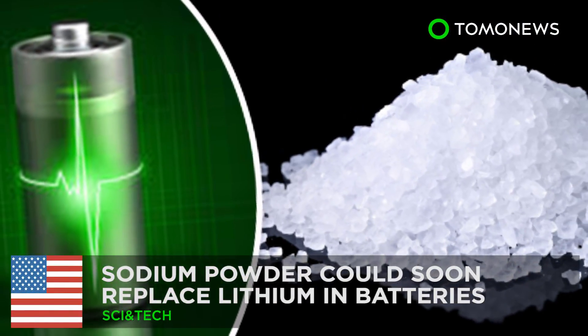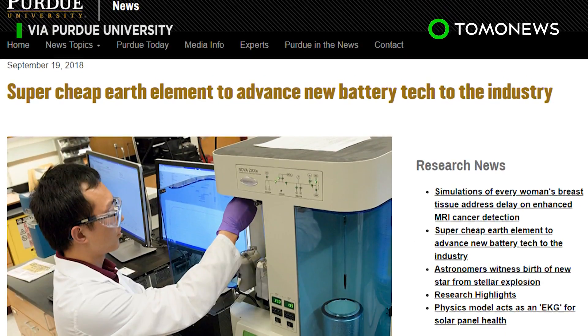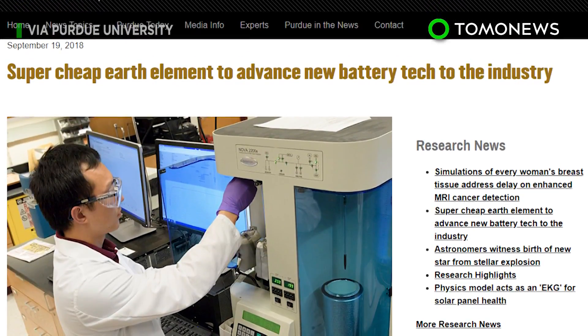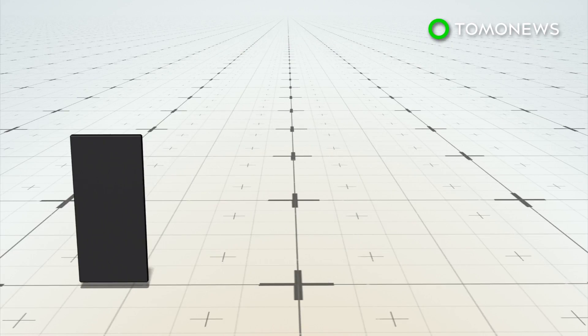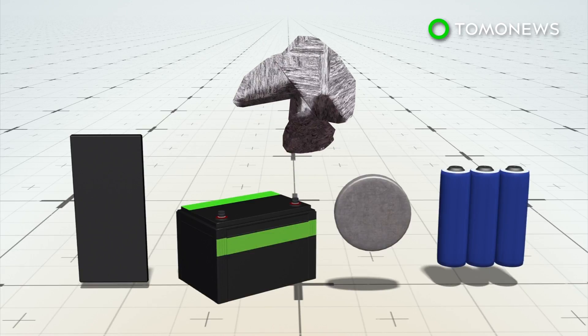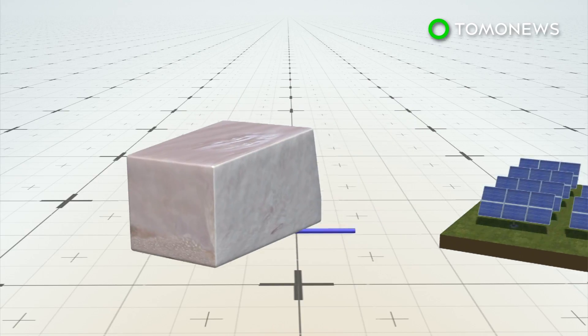Step aside lithium, there's a new battery in town. Scientists have found a way to successfully synthesize sodium as a viable replacement for lithium ion in batteries. With rare lithium used in most batteries becoming scarce, scientists are looking into sodium, which is abundant and can service large power facilities at a lower cost.